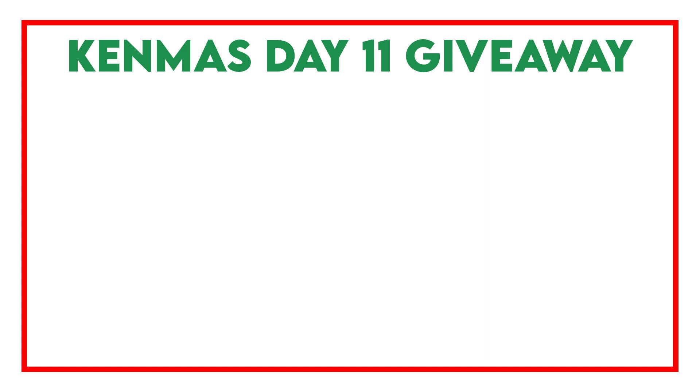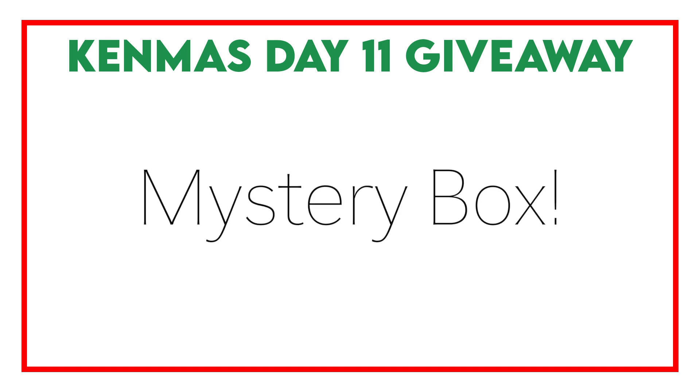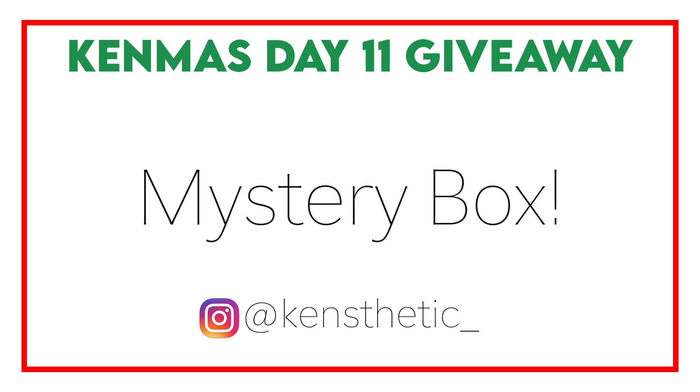I do have a giveaway in today's video! The giveaway for day 11 of my Vlogmas series will be a mystery box containing a few of my favorite products mentioned in today's video — it could be makeup, skincare, or body care. To enter: one, subscribe to my YouTube channel. Two, follow me on Instagram at kinesthetic underscore. Three, give this video a thumbs up. Four, drop a comment with your favorite beauty products from 2020 and include your Instagram handle. Then DM me screenshots showing you completed all steps. This giveaway closes tomorrow, December 12th at 12 p.m. noon — 24 hours to enter!